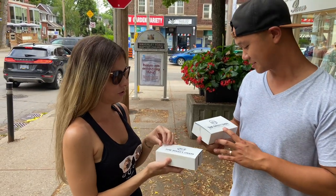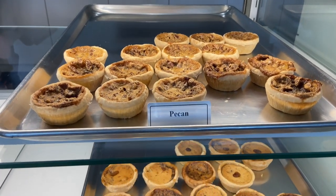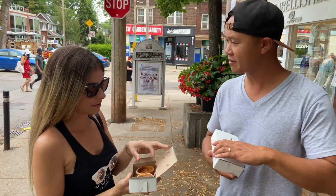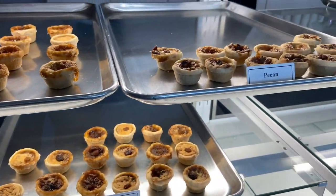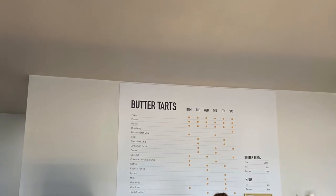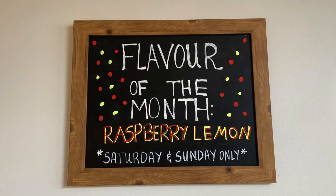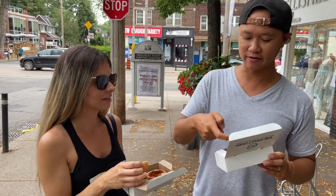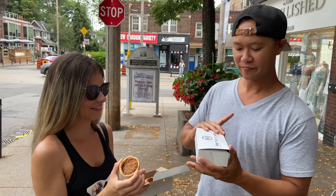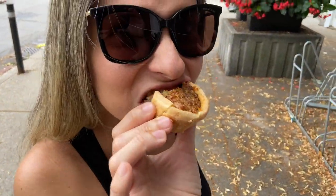We ended our journey at a place called The Sweet Oven. The Sweet Oven is a family-owned business from Barrie where you find, in my opinion, the best butter tarts. They have won the award for the best butter tarts in Canada since 2012. This is their first location in Toronto. They are all handmade from scratch and they make over 20 different flavors of butter tarts. On this day I decided to try the coconut and chocolate chip one. Richard tried the plain, and the caramelized butter is that good. The coconut and chocolate chip was good, but I would say I always prefer the classic plain ones.